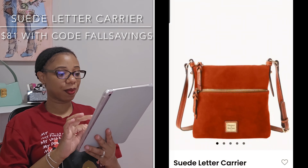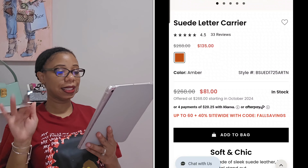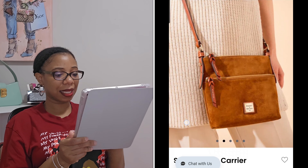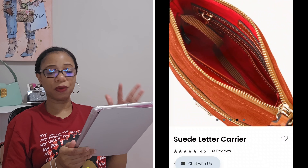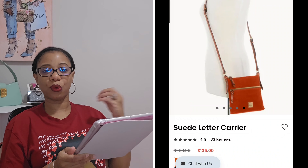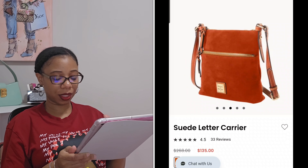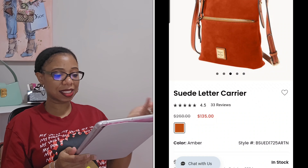Moving on to the last suede bag on the I Love Dooney site — the suede letter carrier. This one is only available in amber. It has an outside zip pocket, the strap is not detachable, it's 8.5 inches in height, only 2 inches in width, and 8.25 inches in length. It seems like a decent grab-and-go or weekend carry bag, but it's not a contender for me.